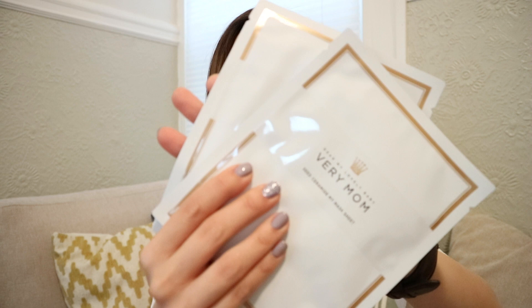Number three is sheet masks. This time I brought the Berrisom ones — this is the Seed Ceramide My Mask Sheet. They stick to my skin and do not fall off, they keep my face moisturized, and I know this because the sheet mask does not dry off. When I take it off, my skin is still looking very plump and dewy. I really love these sheet masks.